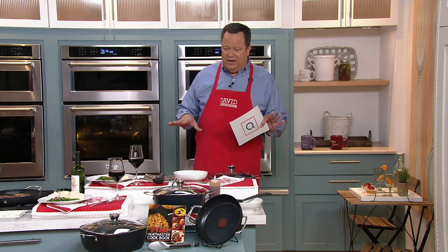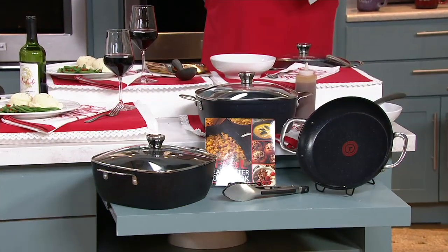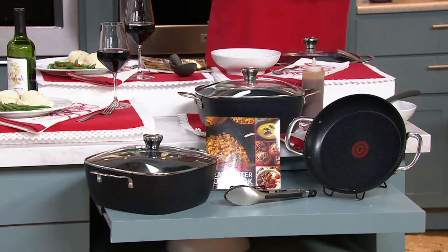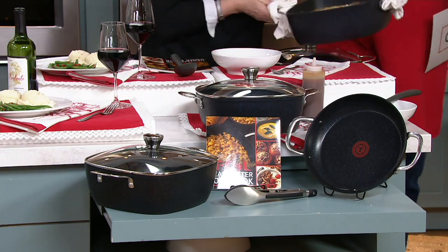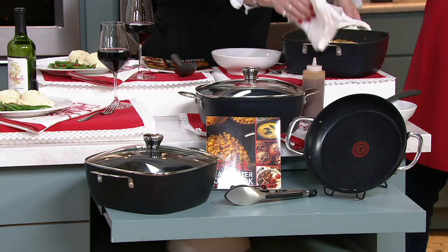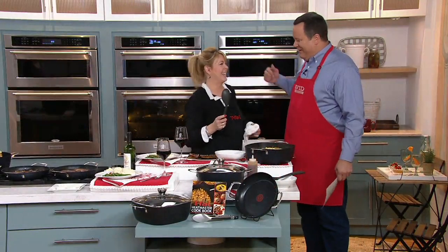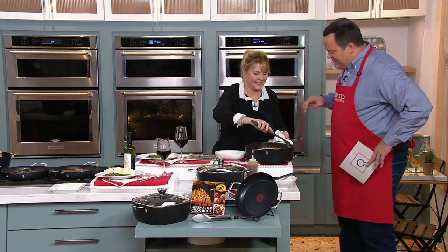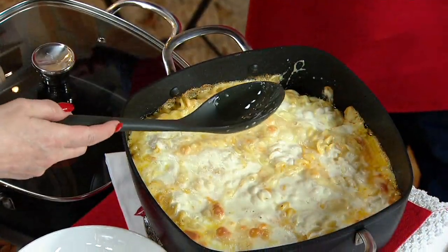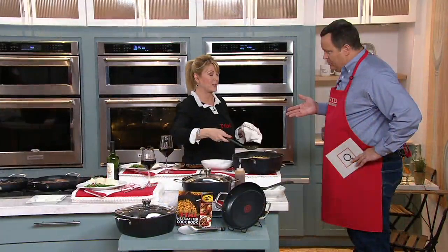T-fal is that wonderful American name in cookware that we have enjoyed for so many years. Tonight we're going to bring you a 12-inch square pan, a 10-inch skillet, and tongs. T-fal dates back over 60 years — in the 1950s they brought the very first nonstick cookware.